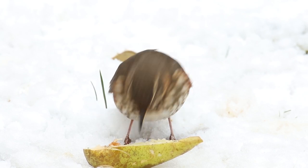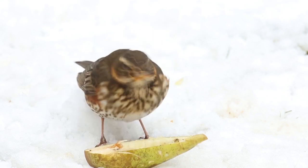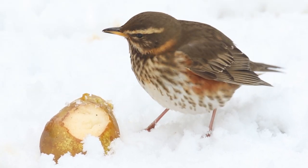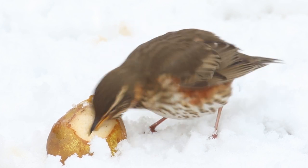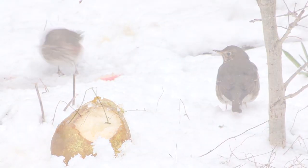It's a winter visitor to the UK, and on its arrival in the autumn it feeds on fruit and berries. As these become scarce, it moves out into the country and feeds mainly on earthworms. If we then get any prolonged frosts and periods of snow, this is when you're most likely to see them, as they turn their attention to town parks and gardens.